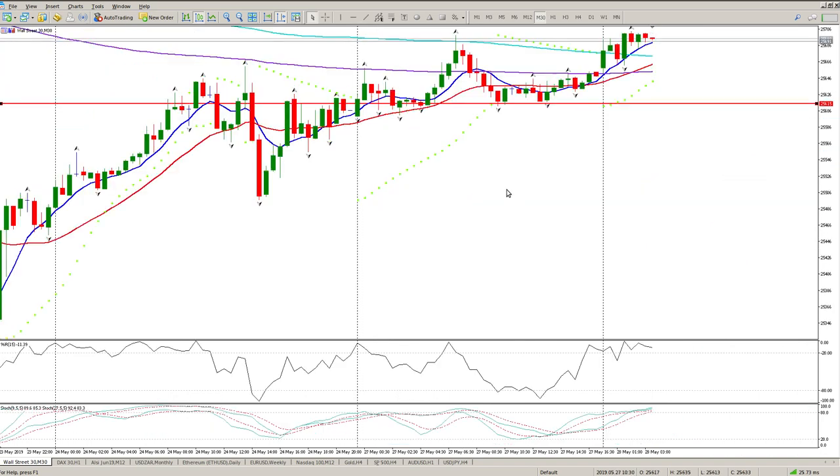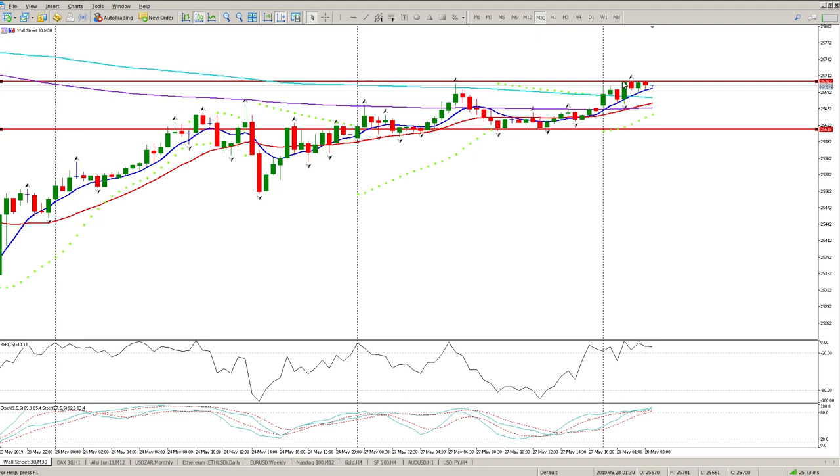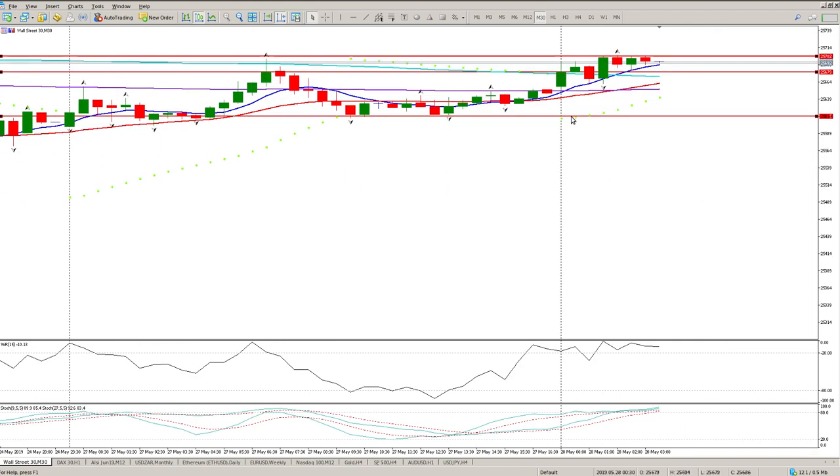For a lower time frame, on the half-hour we really do have inside bar, inside bar, inside bar — a pattern I haven't shared with you before. Basically this body fits inside this body, this body fits inside that body, that body almost fits inside the other. It's a sort of spike or exhaustion bar and then we go into a range — every bar is part of the range. Zooming in you can see inside bar, inside bar, potentially inside bar as well, all fitting inside this bar here.